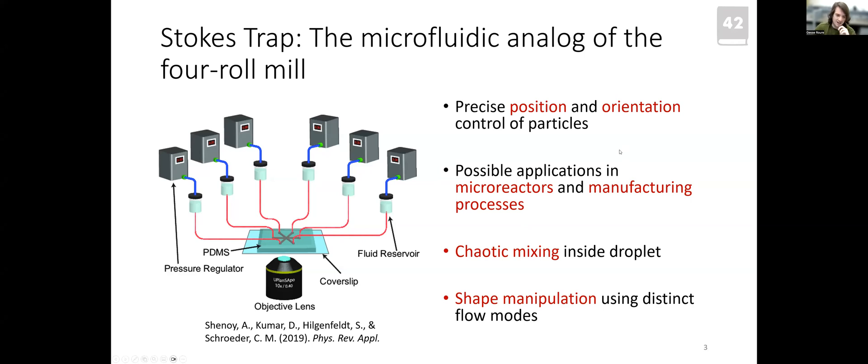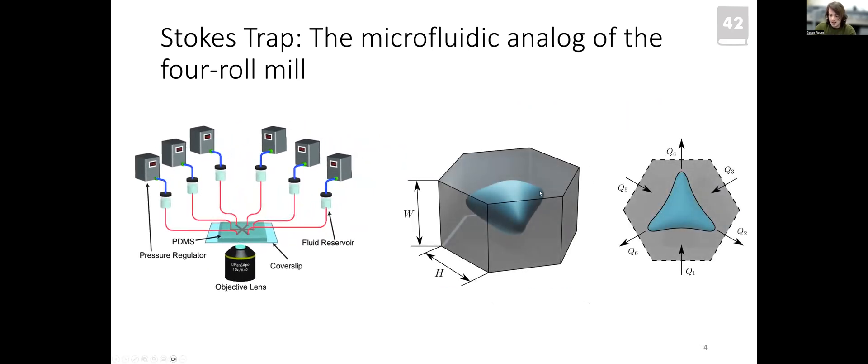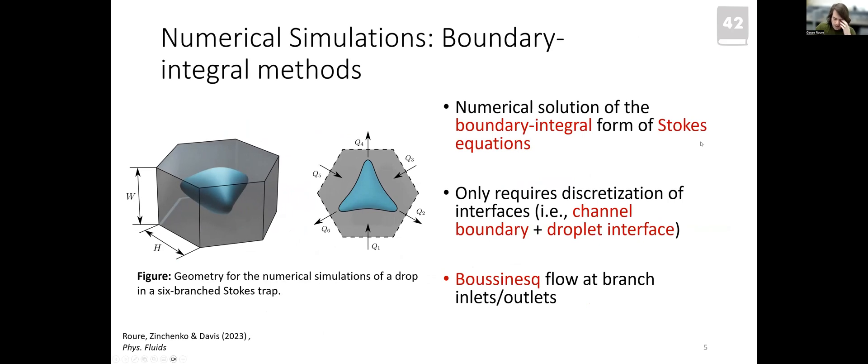We thought that by manipulating the shape of droplets at the center, we could manufacture anisotropic gel particles for drug delivery or induce complicated internal flows for chaotic mixing in microchemical reactors. This work is numerical and theoretical — we simulate droplet motion inside the intersection region of the Stokes trap, varying the fluxes in the branches. We model this as Stokes flow with low Reynolds number due to small dimensions and slow velocities.